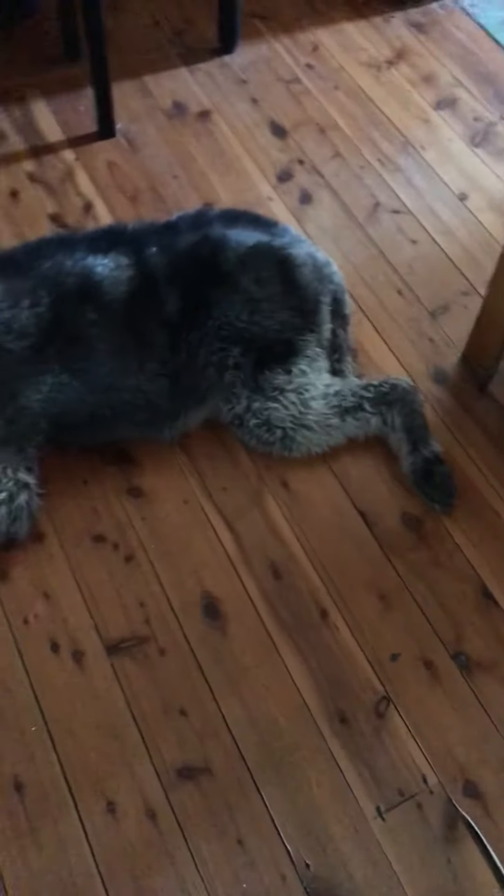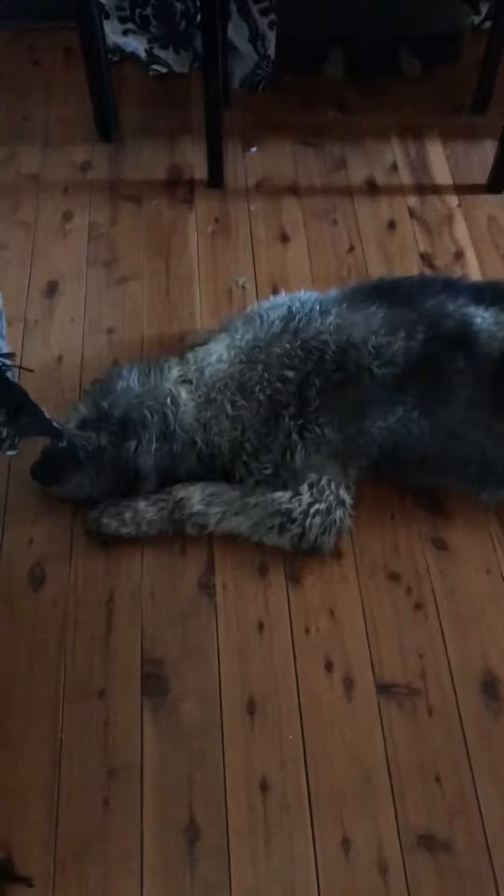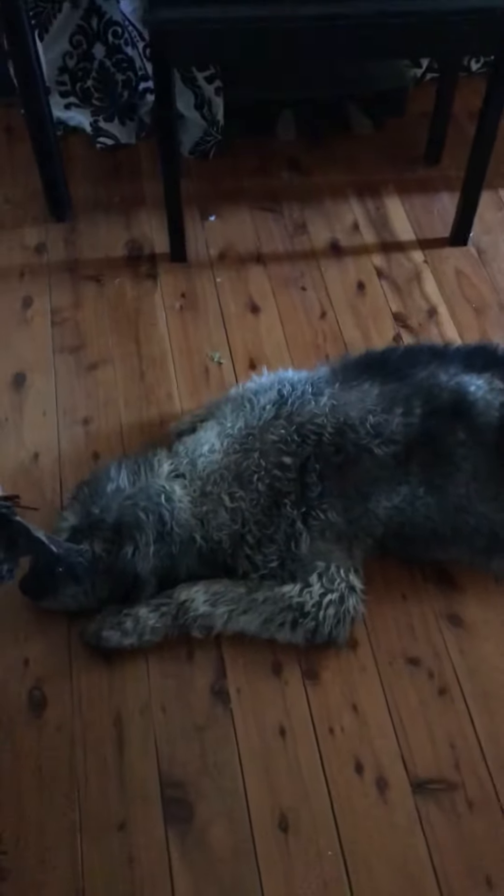Good morning everyone. Unfortunately the woofer is a bit sore this morning — his arthritis is playing up, and I'm sure a lot of you can relate to him.